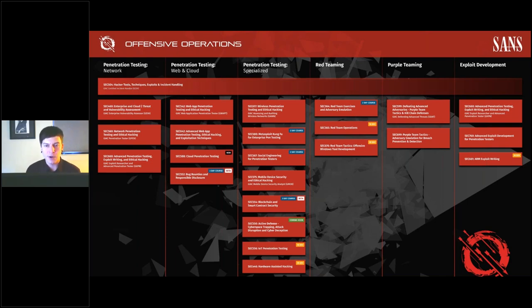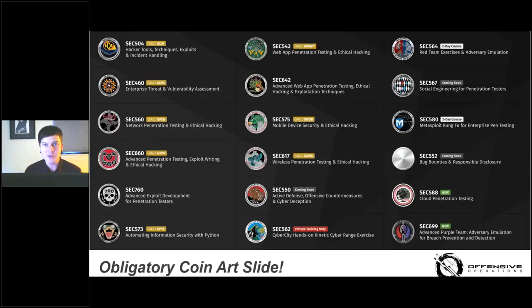Here's the obligatory coin art slide. We've got a couple missing and some more in development. These are the challenge coins you can win if you win the capture the flag or attend events like Coin-a-Palooza, which we had last week.